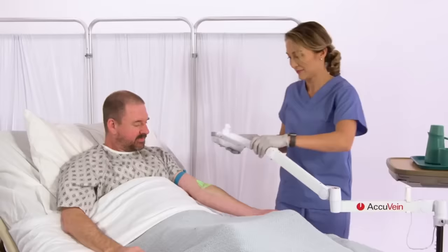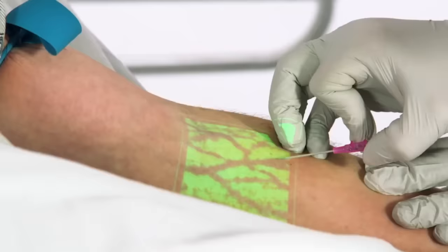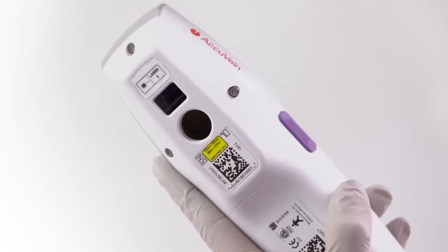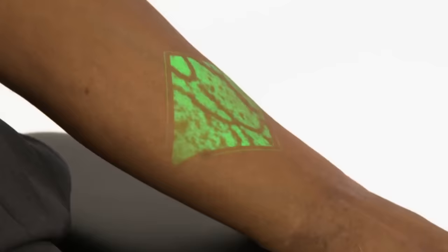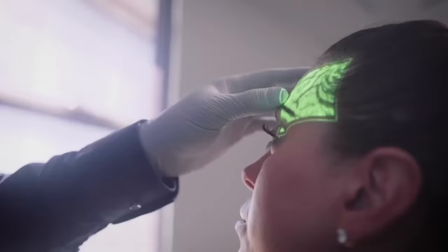Clinicians can adjust the AV-500 image for different settings. Portable at 283 grams, it can be used hands-free with optional stands. The AccuVane AV-500 reduces pain and needle sticks and saves money, with the device priced between $2,900 and $3,997, making it a good investment for medical facilities looking to improve patient experience and efficiency.